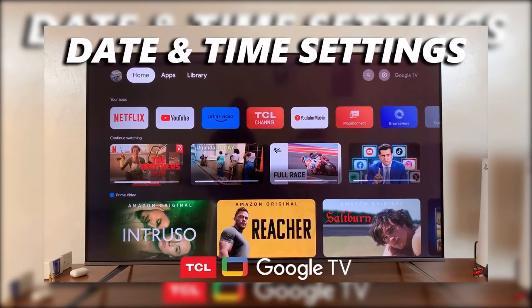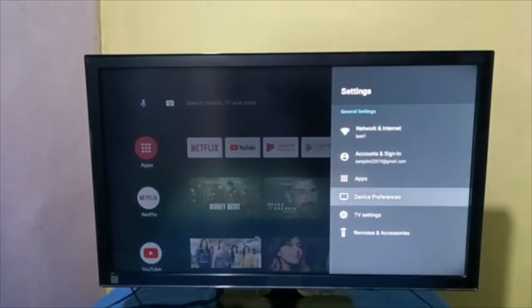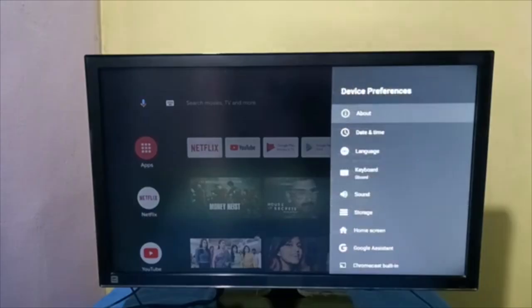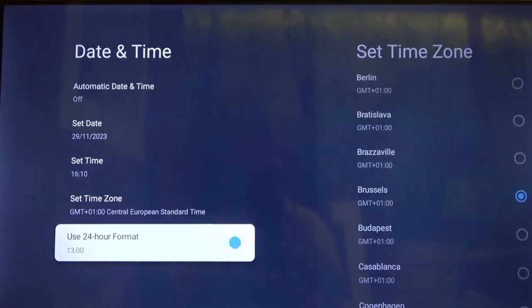Also, make sure the date and time on your TV are correct. Go to Settings, then look for System or General, and select Date and Time. If it's not already set to automatic, switch it so the time stays accurate.